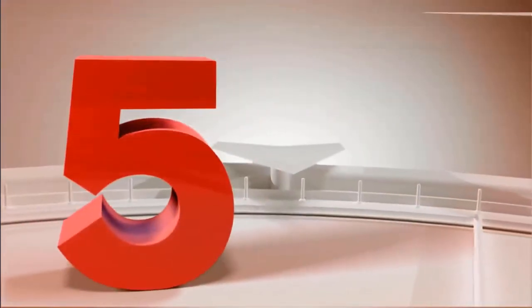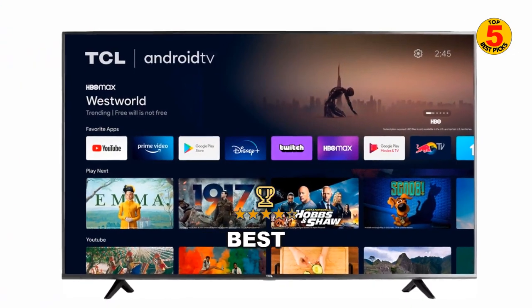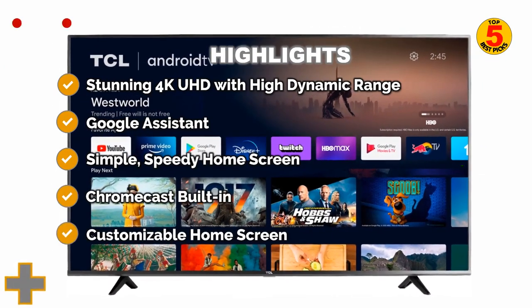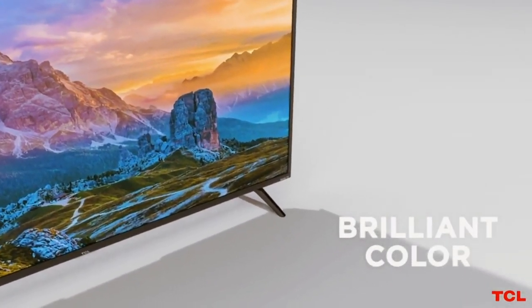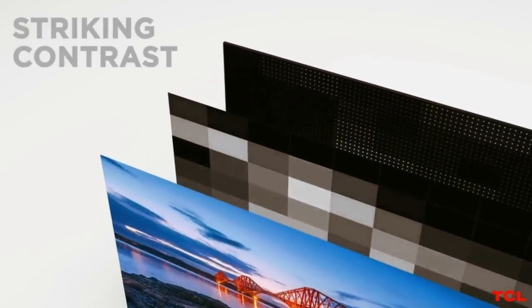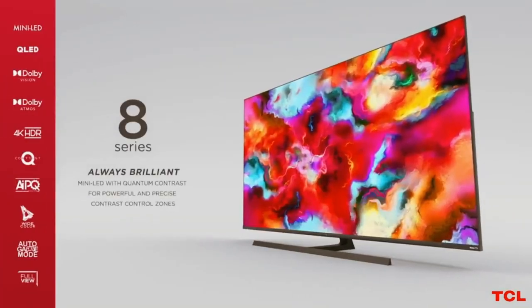Coming in at number 5 of the best TCL TVs for 2022 is the TCL 4 Series Android TV S434 — the best Android model. The TCL 4 Series is also available with the Android TV Google Smart TV platform, which competes directly with Roku. The best part is that the hardware for the two 4 Series models is identical, so all of the performance and capability we loved on the Roku-equipped model stays true for the TCL 4 Series Android TV S434.